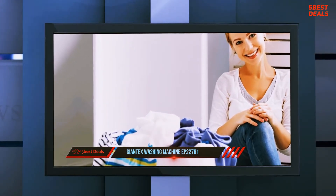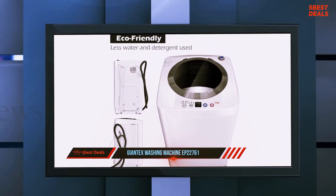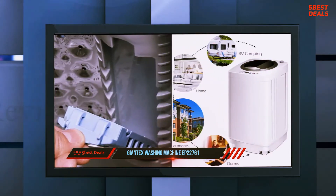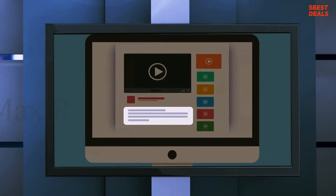Some features of this machine are not fully automatic. For example, it must be watched when water is turned on to fill the tub, as it does not stop automatically. The machine drains by gravity. For more information and price, check out the product links in the description.